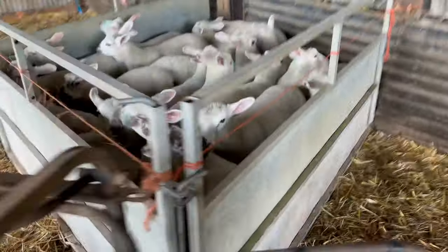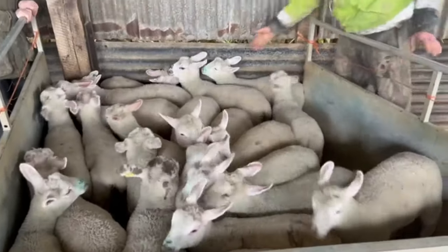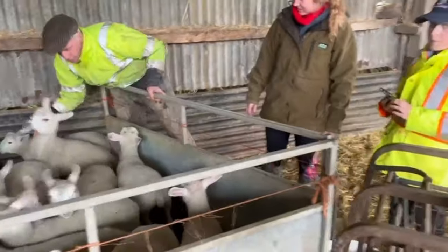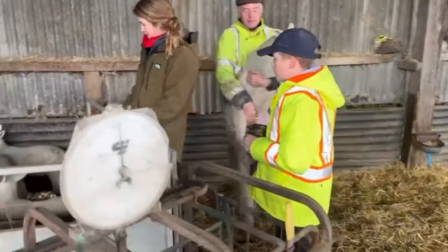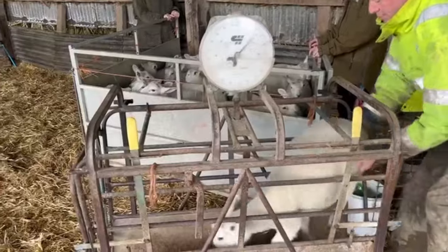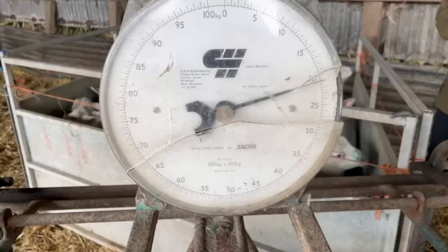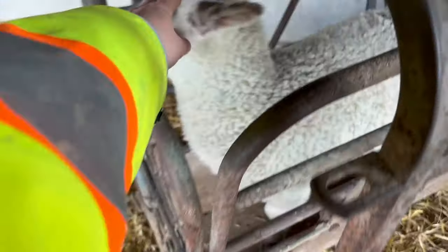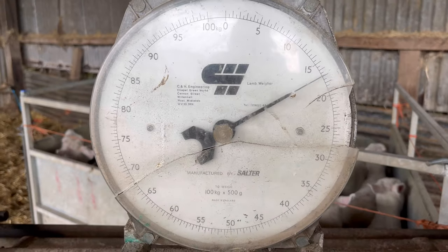We're going to pick the biggest ones out of here. This one I think was in a truck. He was 17 kilos. This one's my favourite - he's really friendly, but he's a bit lighter. He's like 16, 17 kilos.